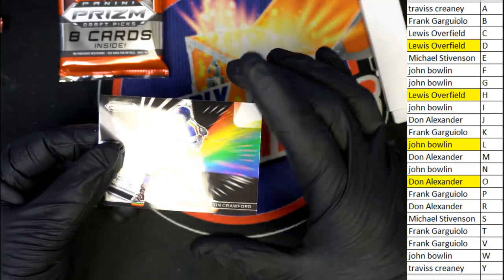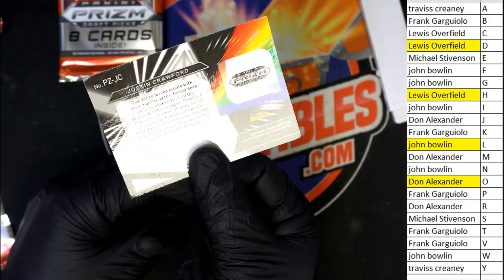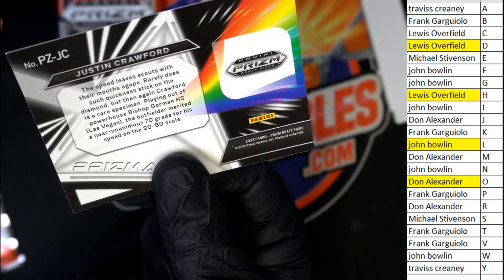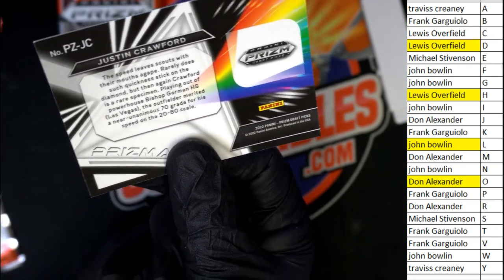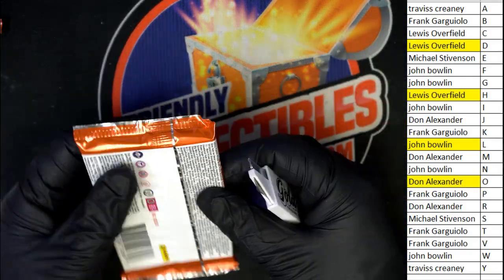All right, so here is the prismatic Justin Crawford for Lewis — and the final pack in our box break.